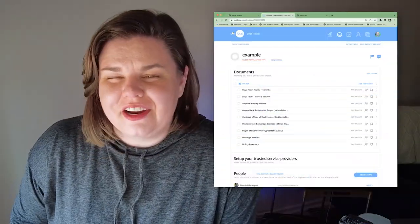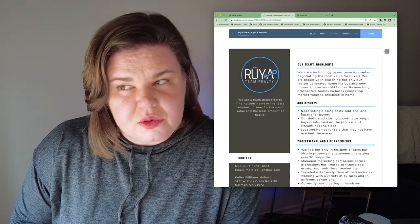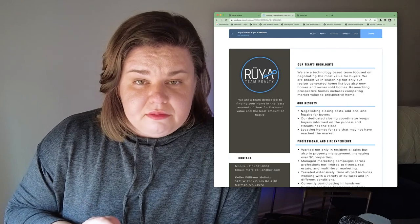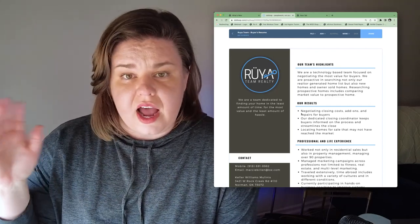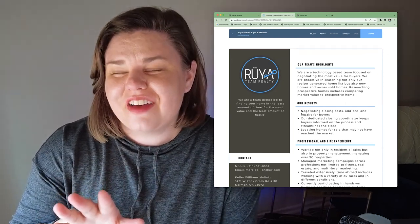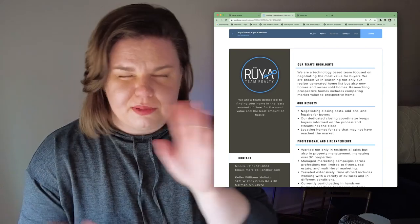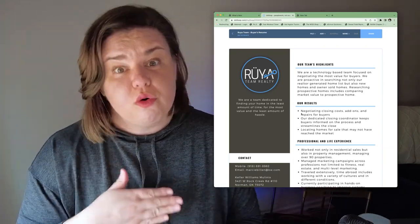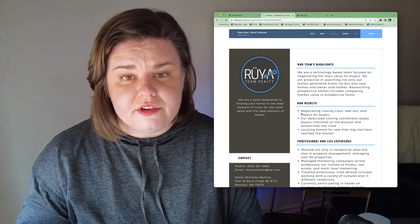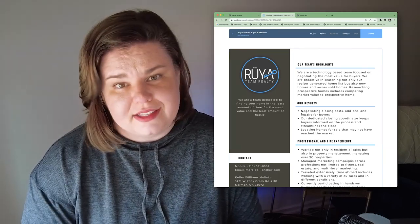During our buyer strategy session, I go over our buyer's resume, which gives you a little bit of history of who we are and what we base our values on. We are a technology-based team. I love technology, YouTube, and video. I sell a ton of houses to people who never see the house beforehand. I do a lot of research on the market value of the home to make sure that you're not paying way too much, or that the home is underpriced and you lose out on it.